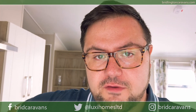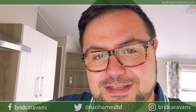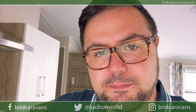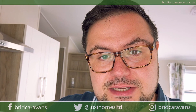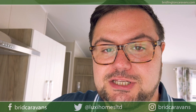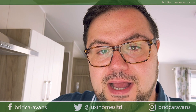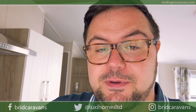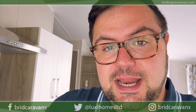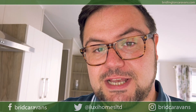Thank you for watching this video tour of the 2020 Willoughby Sky 28x12 two-bedroom model, currently in at Brindington Caravan Centre. UK stocks are running low, so if you need a holiday home please get in touch on 01262 606 777, visit BrillingtonCaravans.com, or join us on Facebook and YouTube. The Willoughby Sky is an exceptional holiday home with great fittings and fixtures. Thank you for joining us and we'll see you on the next video.